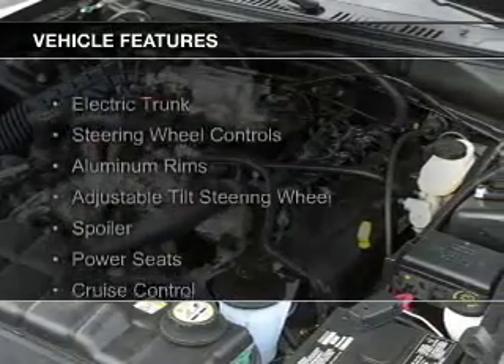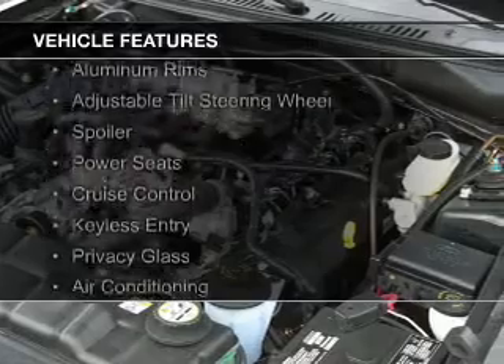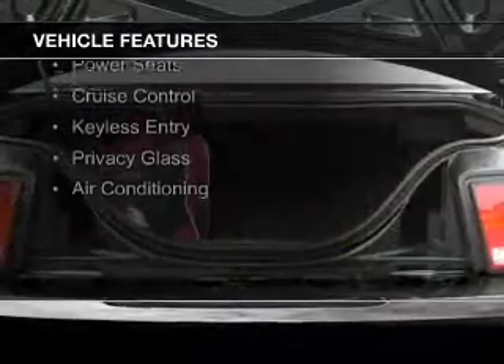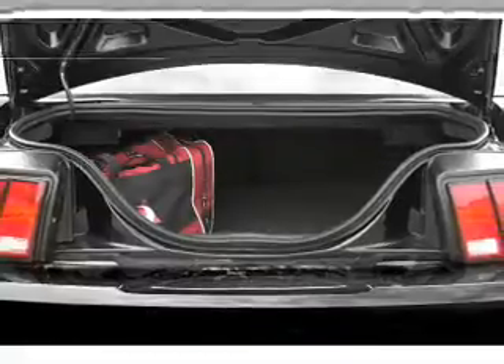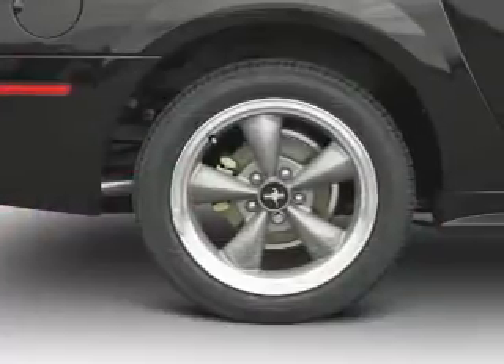The features include electric trunk, steering wheel controls, aluminum rims, an adjustable tilt steering wheel, a spoiler, power seats, cruise control, keyless entry, and privacy glass.